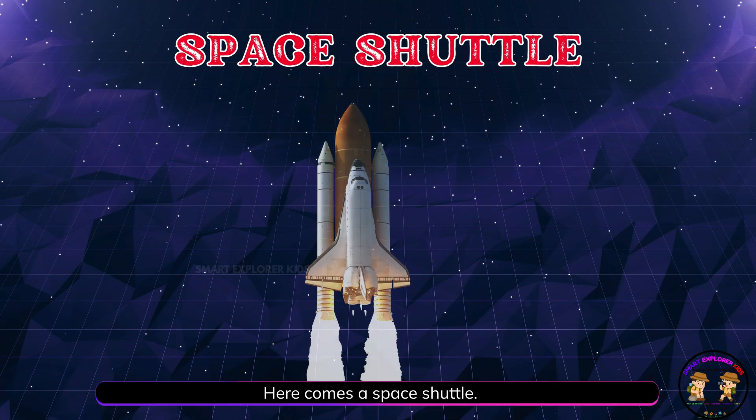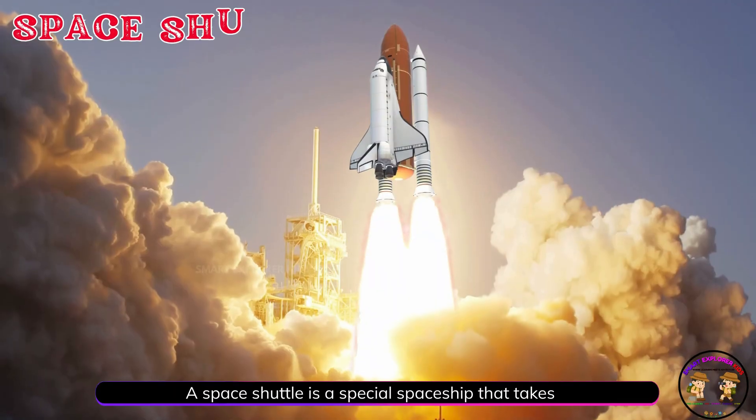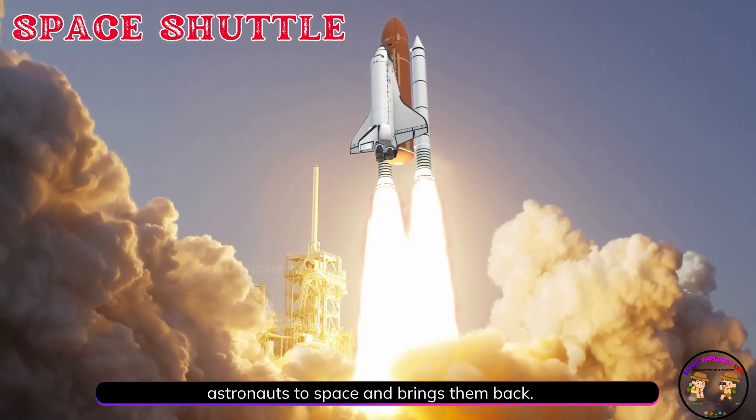Here comes a space shuttle! A space shuttle is a special spaceship that takes astronauts to space and brings them back.